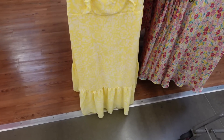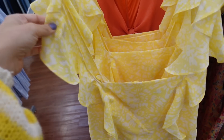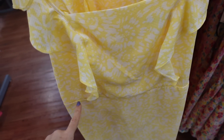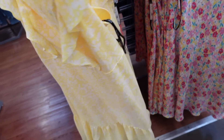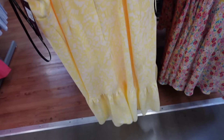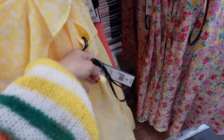Dress from BCBG. This one is a lightweight textured material with a squared neckline and a ruffled sleeve, seam detailing under the bust, fitted with a little tier at the bottom, and squared in the back with a zipper. This one is going to be $40.